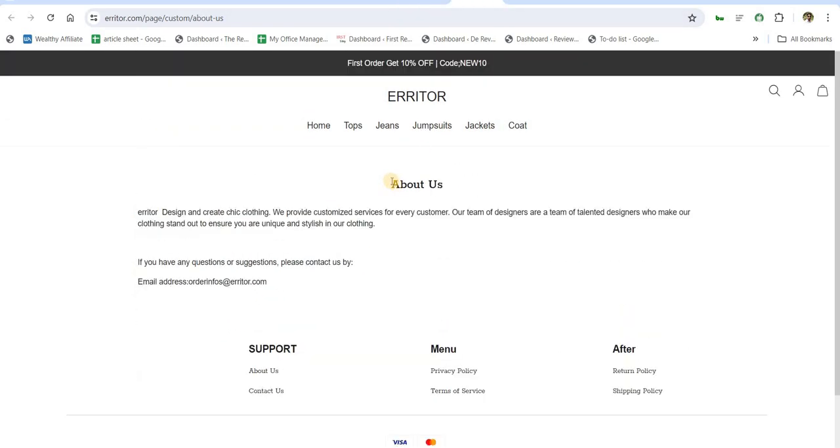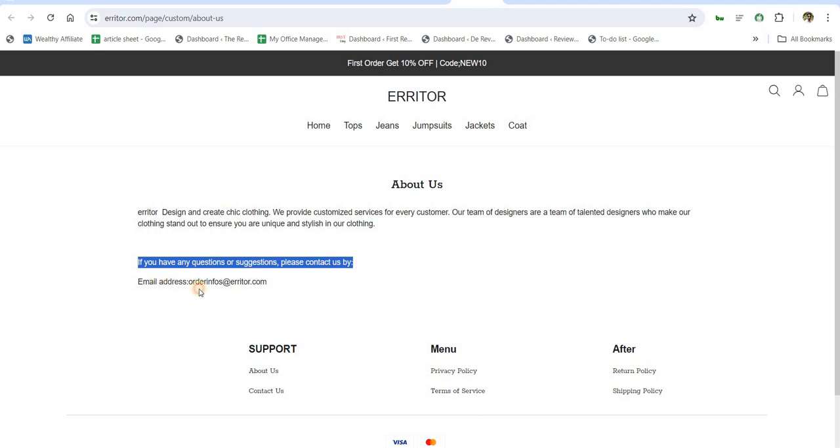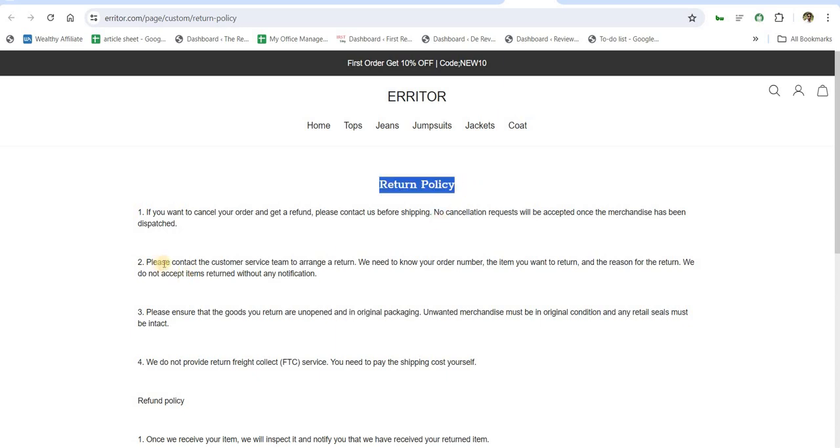Fifth, the About Us page is very important for any online website. Through it, we can find out who is operating the website and whether we can trust them. Sixth, check the return and shipping policy of Erriter.com on their policy page.